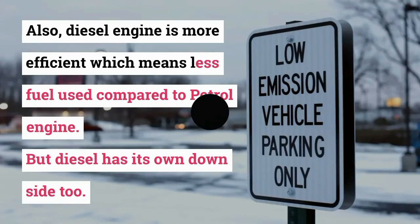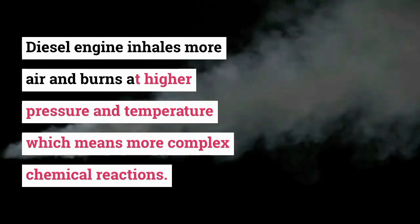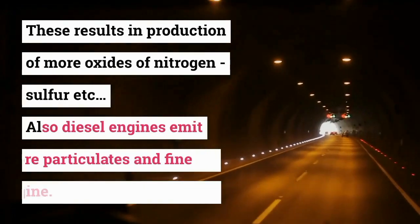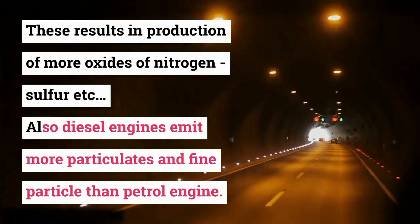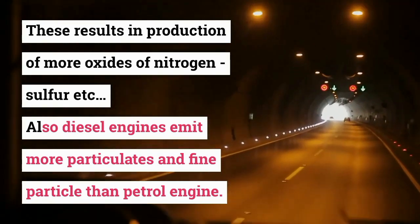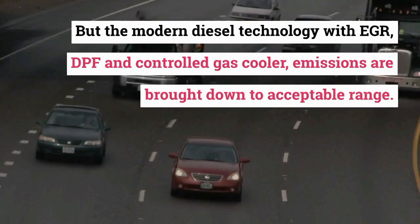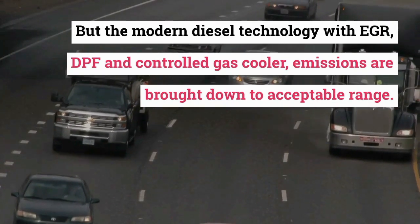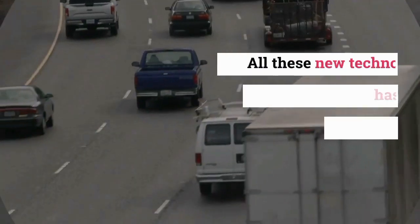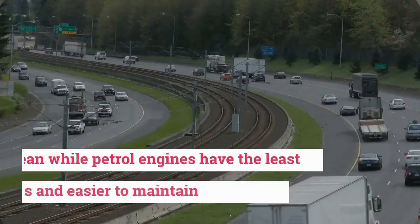But diesel has its own downsides too. Diesel engines inhale more air and burn at higher pressure and temperature, resulting in more complex chemical reactions. This leads to production of more oxides of nitrogen, sulfur, etc. Diesel engines also emit more particulates and fine particles than petrol engines. However, modern diesel technology with EGR, DPF, and controlled gas coolers has brought emissions down to an acceptable range, though these new technologies have made diesel engines more expensive and harder to maintain.